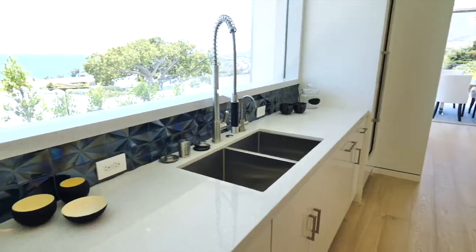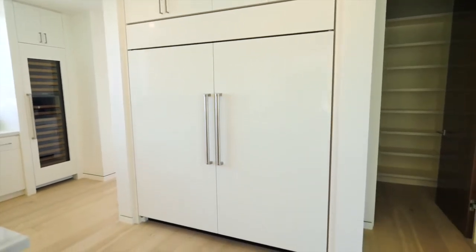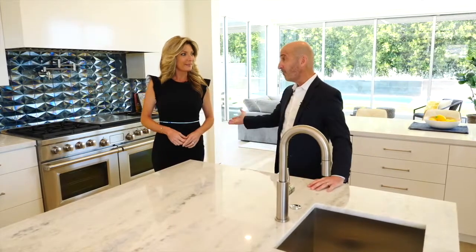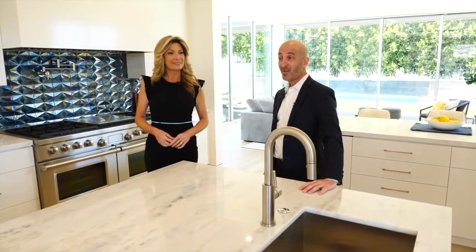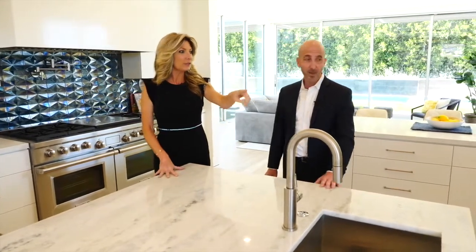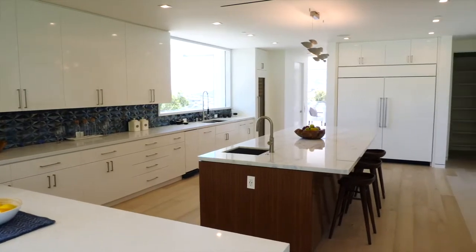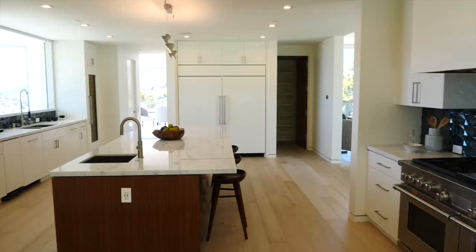We have a double Bosch dishwasher, the Sub-Zero fridge behind you, and the Wolf double oven here. I love all the panel appliances — that's so modern and clean. On the perimeter we have quartz countertops, giving more cooking space as well as more wine space with that fabulous wine refrigerator. And that door over there is an elevator — it goes from the downstairs up to this level, so it makes it much more accessible.